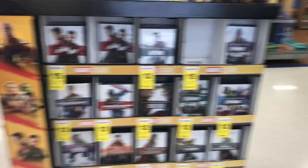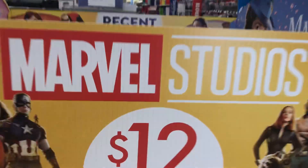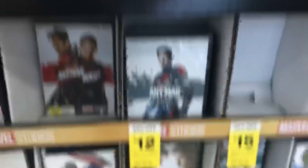What's up, everyone? It's VHSD and I'm going to show you today — I'm at Big W and I'm going to show you the Marvel DVDs I have.